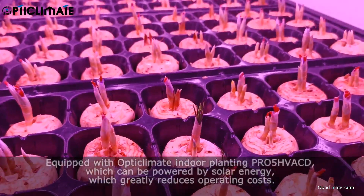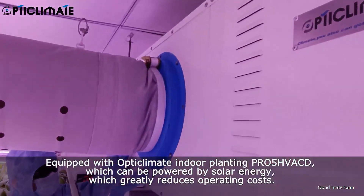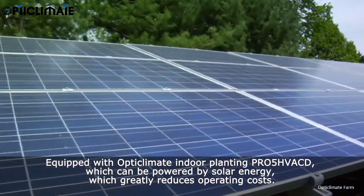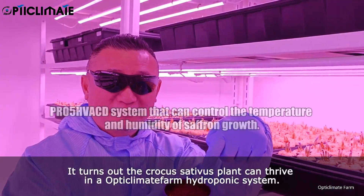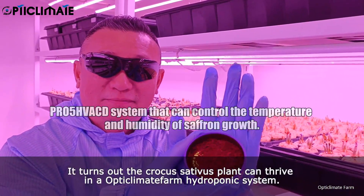Equipped with the Opti Climate Indoor Planting PR-05-HVAC-D, which can be powered by solar energy, greatly reducing operating costs. It turns out the Crocus sativus plant can thrive in the Opti Climate Farm hydroponic system.